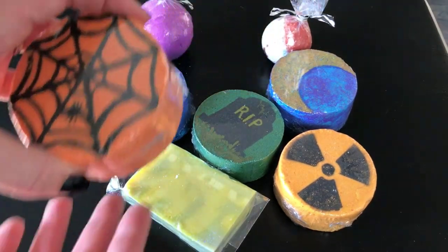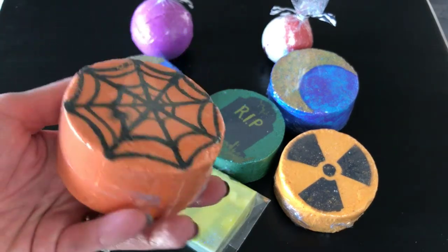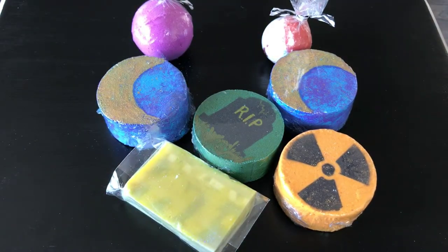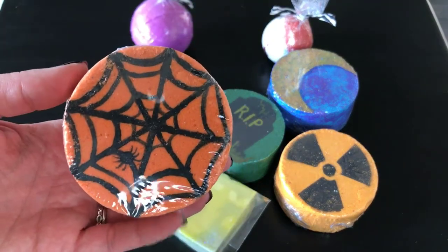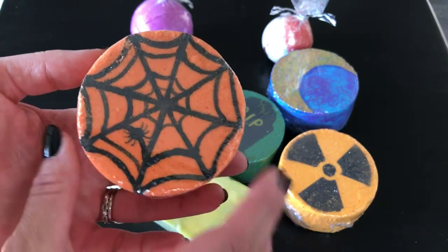This one is caught up in a web with a spider design, and this one is Mulberry and Cinnamon. This smells really good too — they're in the package pretty tight so I can't smell it very much, but I can get a little bit of that scent and it smells really good.